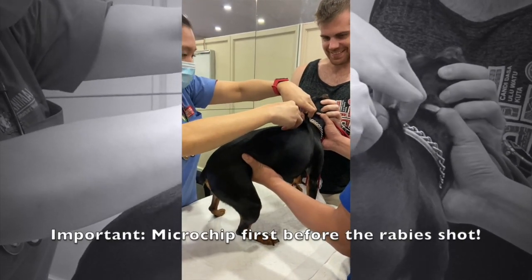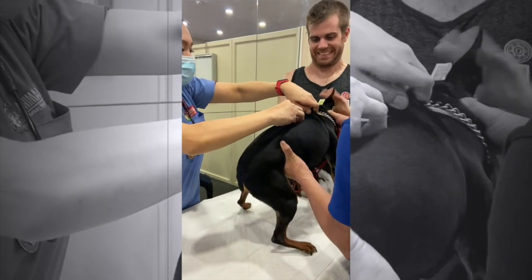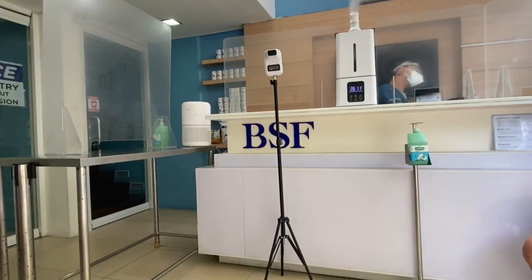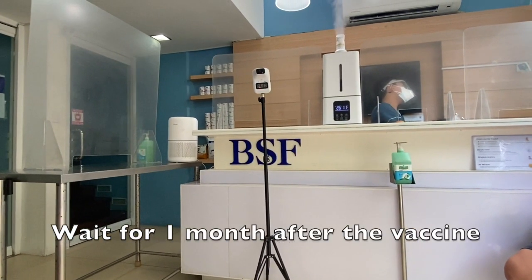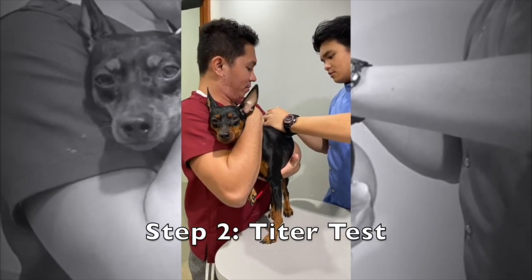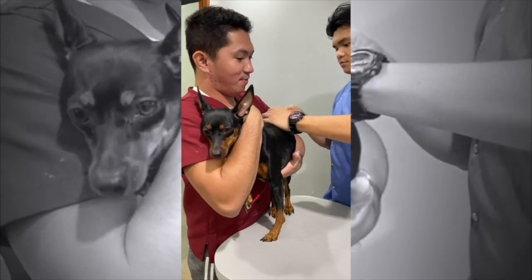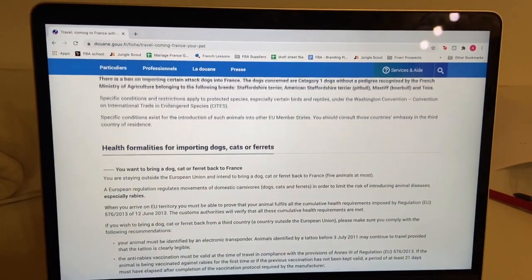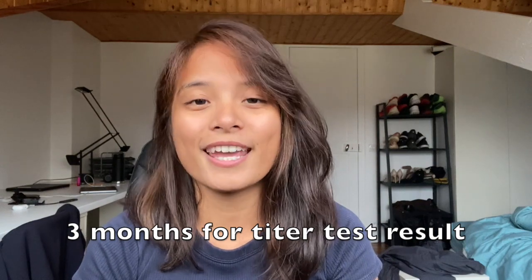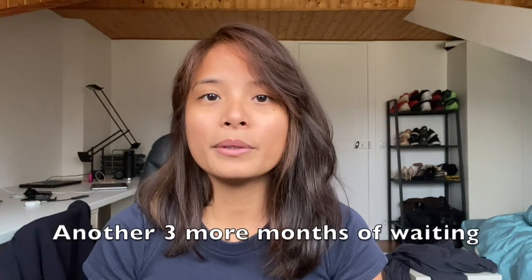Take note that you need the microchip before giving the rabies shot. Otherwise, you'll have to administer the rabies shot again after you give your pet a microchip. After this, we waited about a month to go back to the vet and get a titer test. This is a test required for pets entering the EU — requirements can differ per country, so check with your vet. This titer test can only be analyzed by accredited clinics in Australia, so we had to wait 3 months for the results. Once we had the results, we needed to wait 3 more months before we could proceed with the last steps.